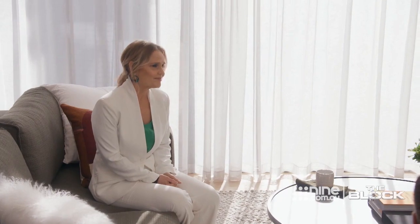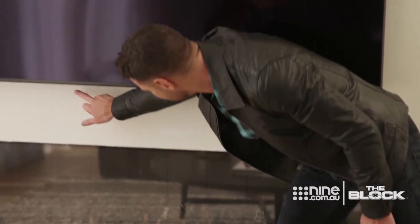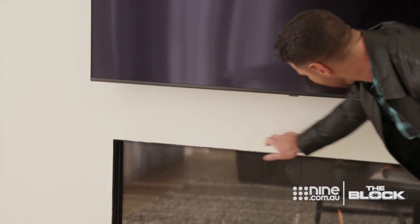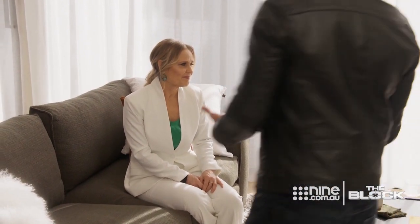While sitting and looking around, they did note a couple of execution issues. The paintwork around the fireplace is pretty dodgy — you've got off-white, white, off-white, white, off-white, white. Obviously they just ran out of time, so that's unfortunate.